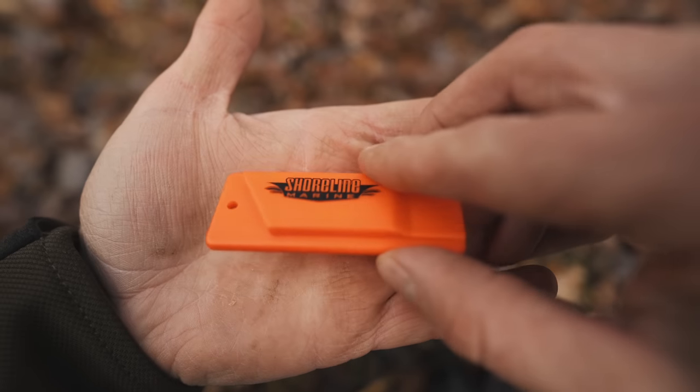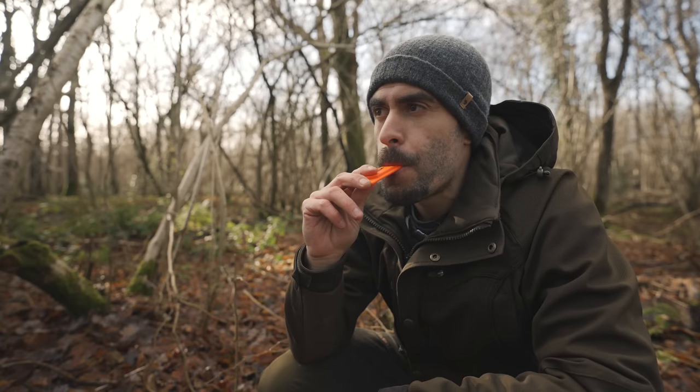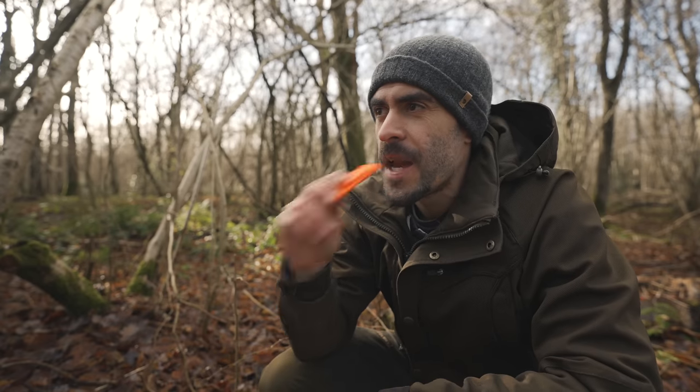Secondly, it has a totally different tone to your standard whistle noise. This means that because it sounds different, it might be more likely to attract the attention of people nearby. It certainly gets the attention of my dog well enough.